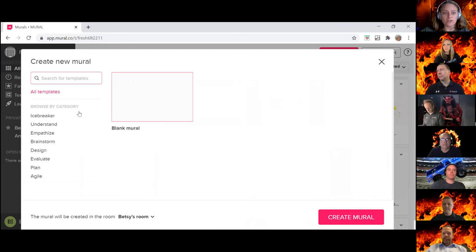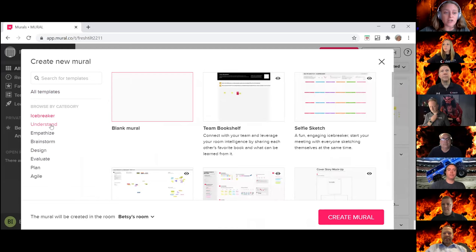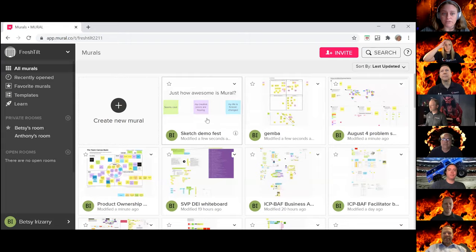Some of my favorite features: they have templates categorized by different types of things you might want to do. If you want to do a team icebreaker to keep human connection alive during remote work, there are templates for it. If you're trying to dive deep on a problem, empathize with customers, or brainstorm new solutions, there are all these different templates ready to go. You can also create a blank mural and create your own destiny.